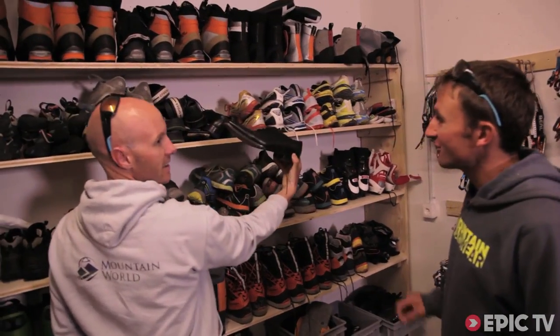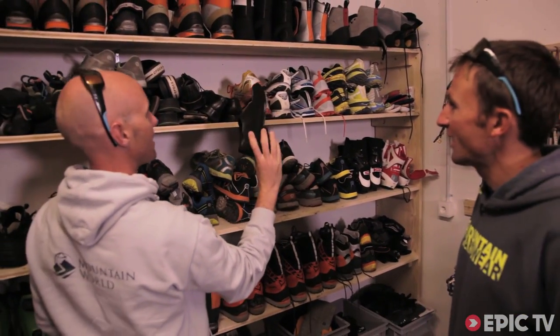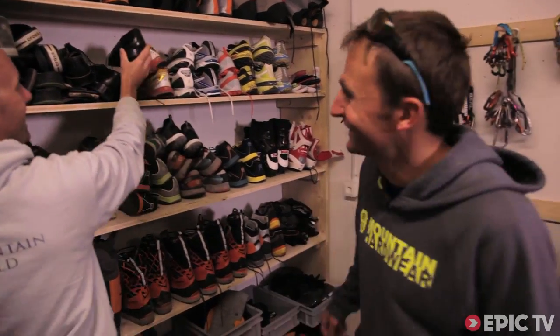These? Yeah, that's like for a big party. Can you get a crampon on that? Yeah, just about. I have a pair of waders. Just kidding.